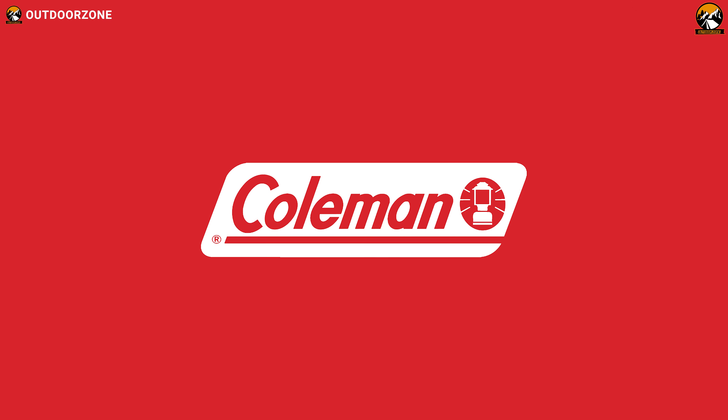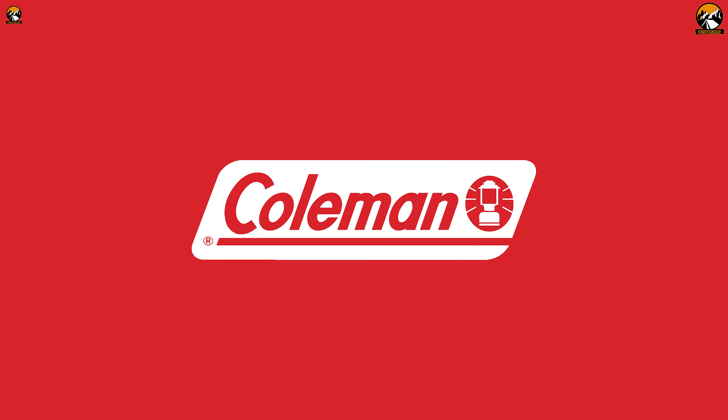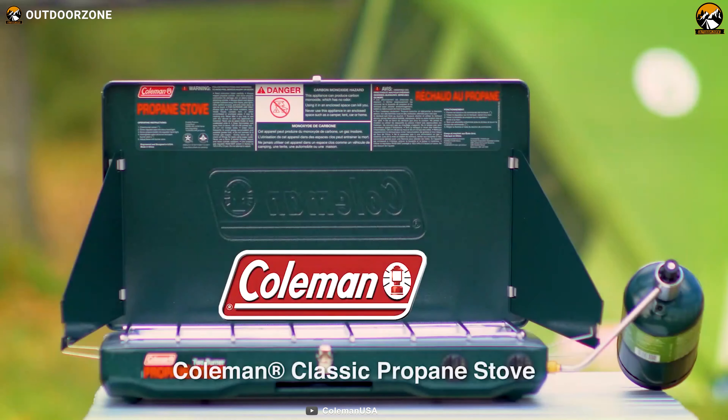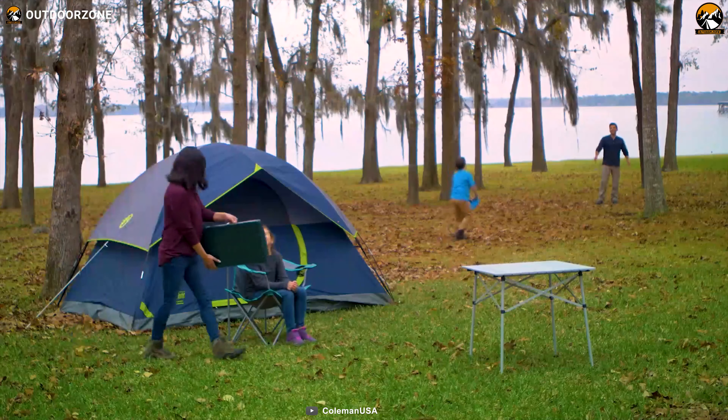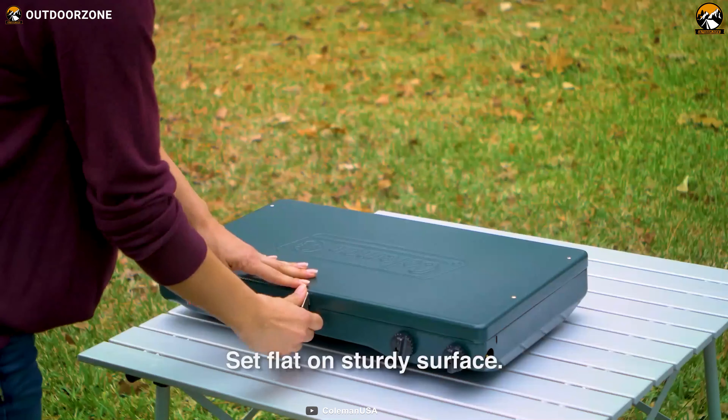Owned by Newell Brands, the Coleman Company Corporation is a brand of outdoor recreation products, especially camping gear. Meet the Classic Camp Stove from Coleman, a high-performance cooking stove that is built to elevate your outdoor cooking experience while making it the best value for money.